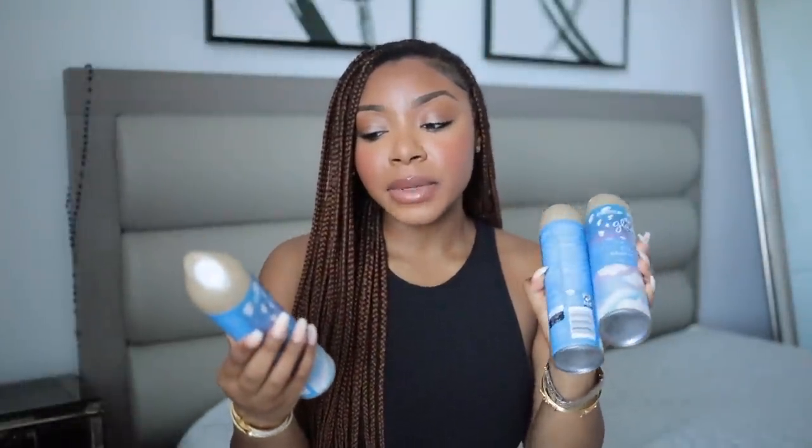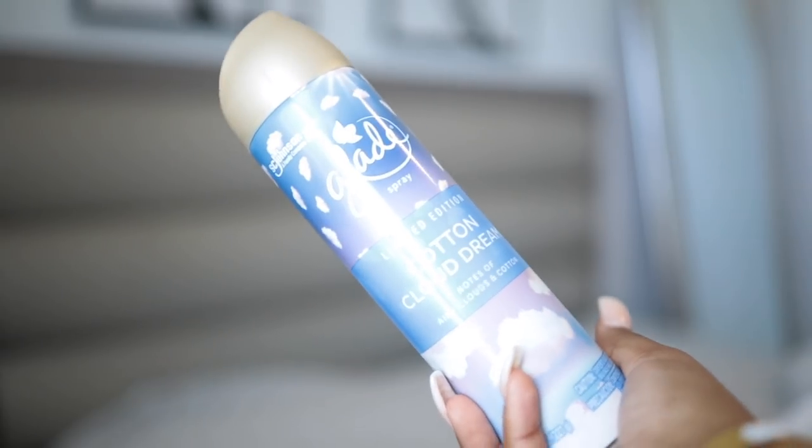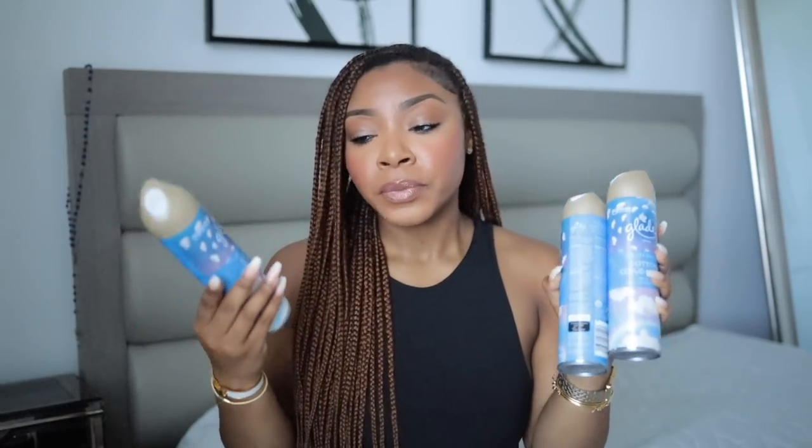Glade has this limited edition Cotton Cloud Dream with notes of airy clouds and cotton. I love cotton and linen. This smells so good — if you can go get it, please do. It's reminding me of Clean Cotton from Bath & Body Works. If Clean Cotton came out as a room spray, this is what it would smell like. It is so good, and I did pick up three because it's that good. Please get backups of this. I love this.